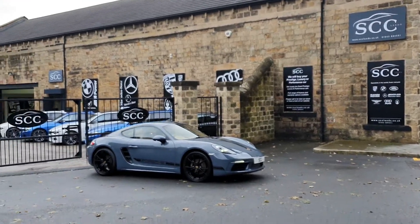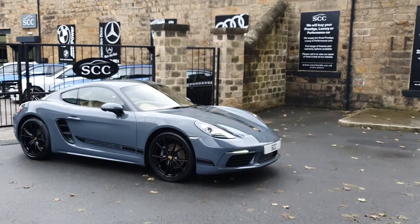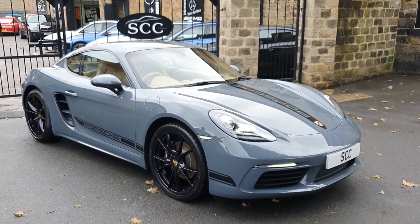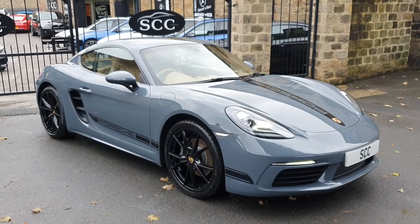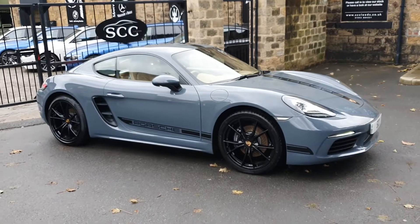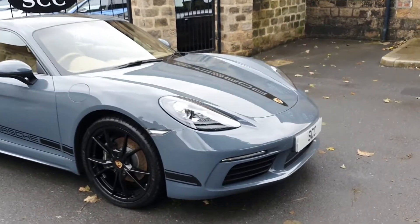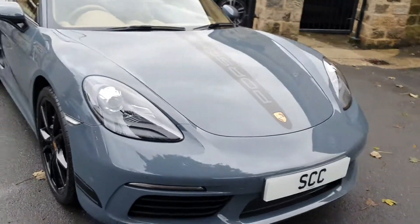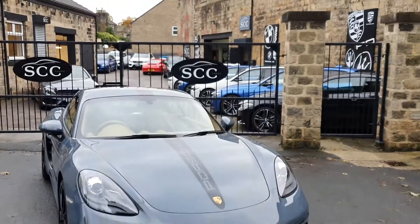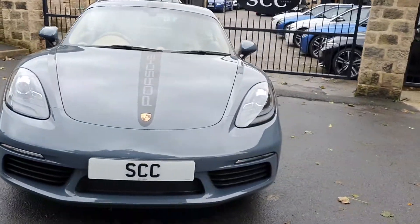Good afternoon and a lovely warm welcome to SCC Car Sales in Leeds, looking at this stunning graphite blue Porsche Cayman. It's a bit of a one-off car — we do like our Porsche products here, and Caymans in particular. These 718s are absolutely lovely. We know it's all too easy to buy one of these from a main dealer, but we really do know what we're doing as a long-established company. So let's have a look around it.